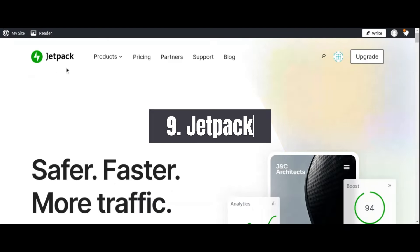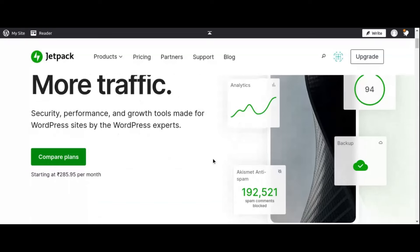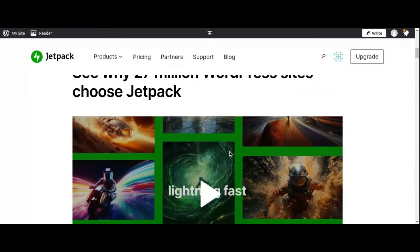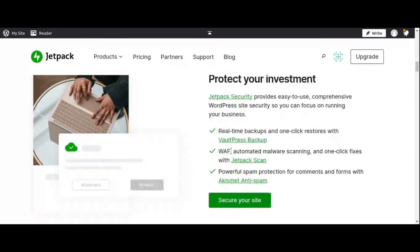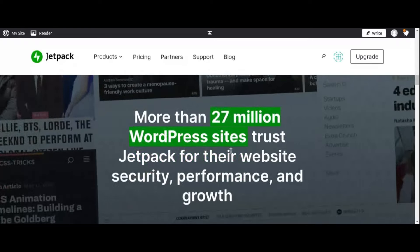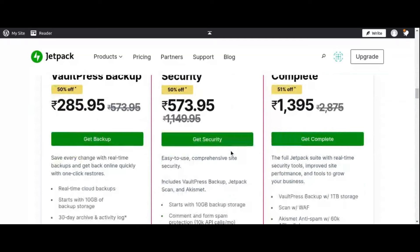Number 9: Jetpack All-in-One WordPress Plugin. Streamlining your WordPress website's functionality just got easier with Jetpack, the all-in-one plugin designed to enhance security, performance, and site management. Developed by Automattic, the team behind WordPress.com, Jetpack offers a comprehensive suite of tools to help you optimize your website and focus on creating great content. One of Jetpack's standout features is its robust security functionalities, including real-time malware scanning, threat detection, brute-force attack protection, and spam filtering.